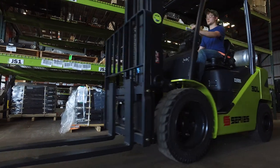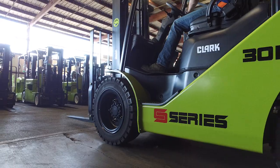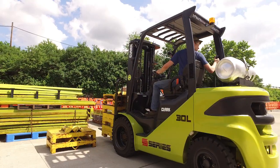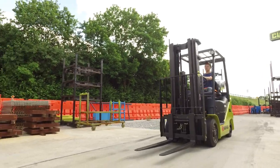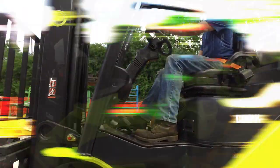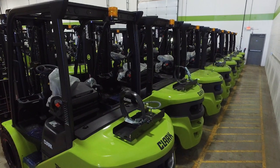When it comes to aftermarket parts and service support, your new S-Series lift truck from Clark is in great hands. Clark utilizes years of experience, outstanding delivery, and competitive pricing to ensure the maintenance of your S-Series lift truck is as cost-effective and effortless as possible.